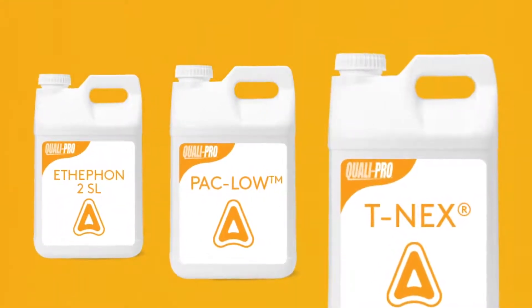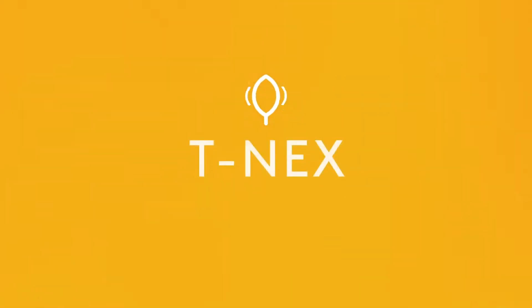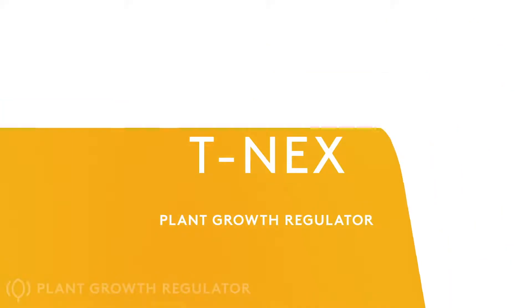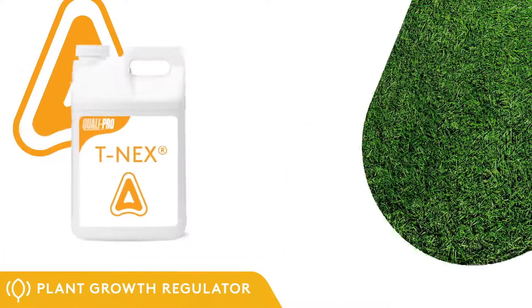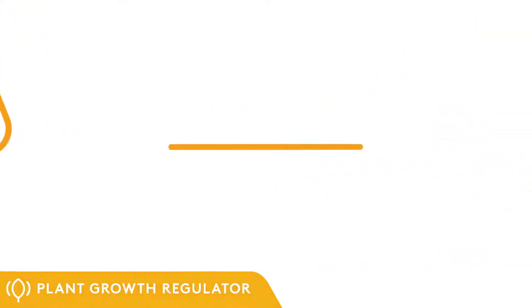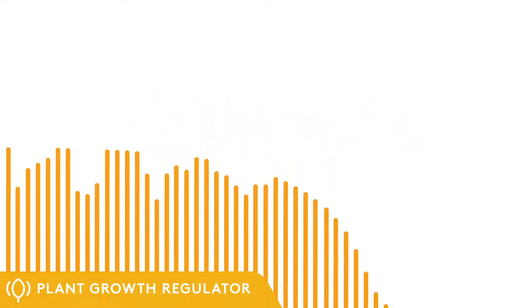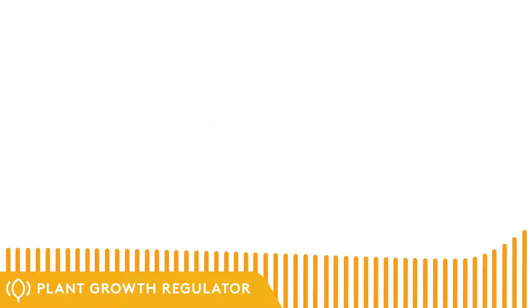PGRs are grouped into several different classes based on their mode of action. TNEX, with the active ingredient Trinexapac-Ethyl, has long been a trusted means of reducing mowing needs on virtually all grass types. TNEX affects the production of the plant growth hormones known as gibberellic acids, or GAs. By blocking the GA pathway at the final stage of production, plant cell elongation is reduced.